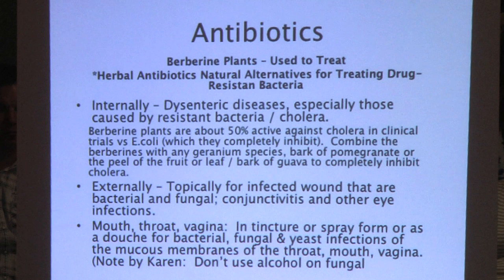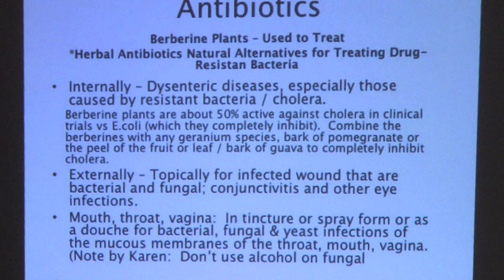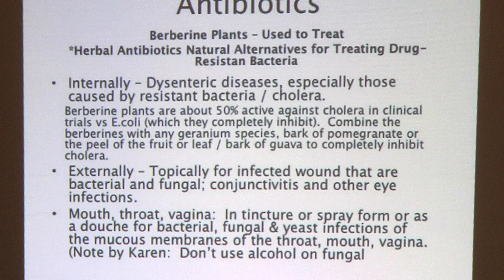There are a lot of herbs you can mix — for example, I want to make a tincture combining Sida and Bidens. The only issue with mixing herbs into a formula versus a single herb is that someone might have a contraindication to one and not the other. So as long as you still have the single herbs available separately, you're fine. You can use berberines externally for wounds, bacterial and fungal infections, conjunctivitis, mouth, throat, and vaginal issues as a tincture or spray. Don't use alcohol on fungal issues because alcohol has sugar and sugar feeds the fungus.